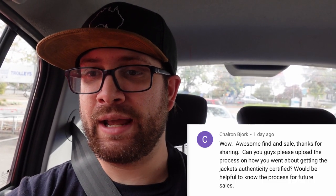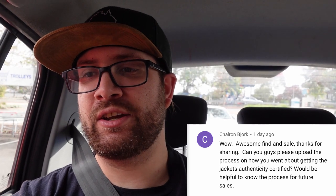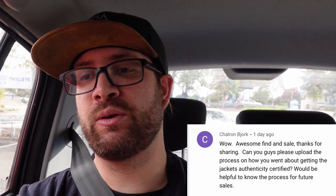Last up we have a comment from Chowron Bjork — sorry if I've butchered your name there. Awesome find and sale, thanks for sharing. Can you guys please upload the process on how you went about getting the jacket authenticated or certified? So with the PSA all I had to do was go online, fill out a form, print it off. You have to select who you're trying to get authenticated — there's a whole bunch of different services on there, so it's definitely worth going on to the PSA website. You have to create an account but once you've done that it's a pretty simple process, so definitely check it out if you have anything you need to be authenticated.